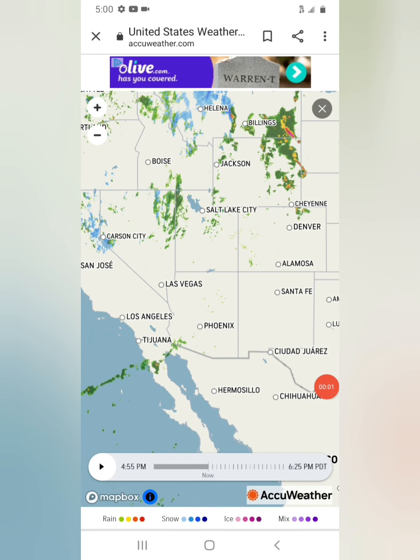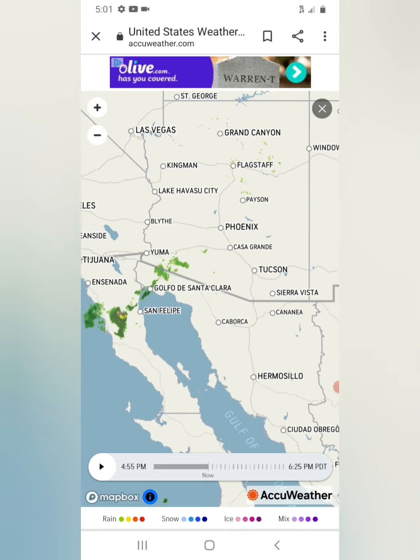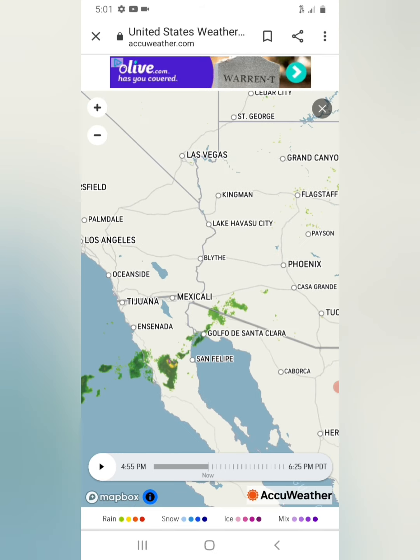So this is what I just checked out on Doppler radar. As you can see right here, look down in the bottom left-hand corner — you'll see a green formation of clouds moving through. This is in real time, showing as of 4:55 PM here in Phoenix. If you see the timestamp up on my phone, it's 5:01 PM, so this is in real time. I'm checking Doppler.